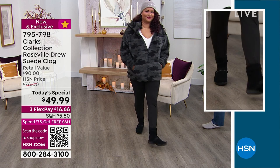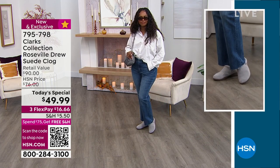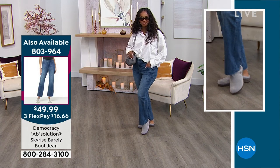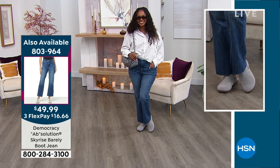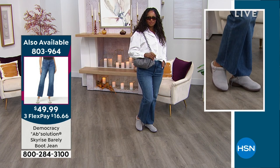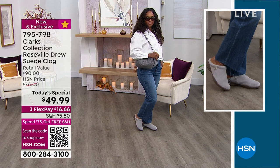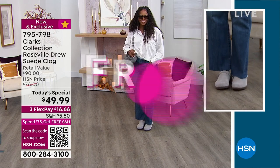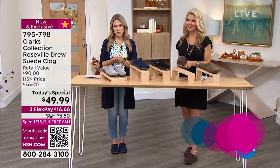Whatever it is that you're doing, Clarks wants to take you in comfort. Really classic style here — we've got a polished shirt and some great democracy jeans available on hsn.com. Hopefully you can pair your clogs back to whatever you have in your wardrobe. But today is the star of the day, and once you hit $75, all of it is on free shipping and handling.